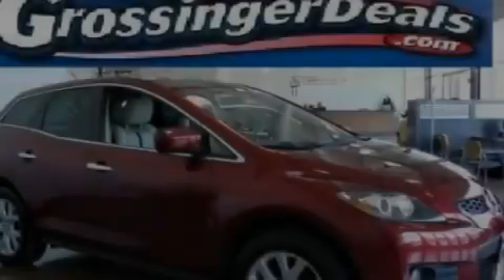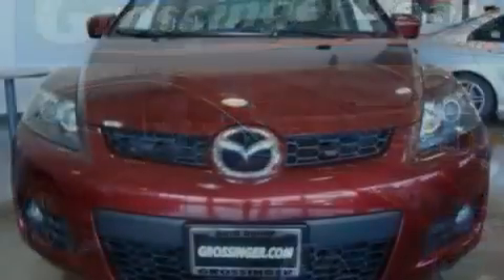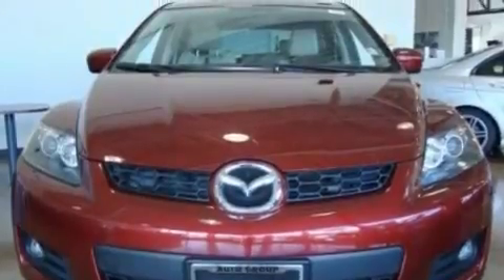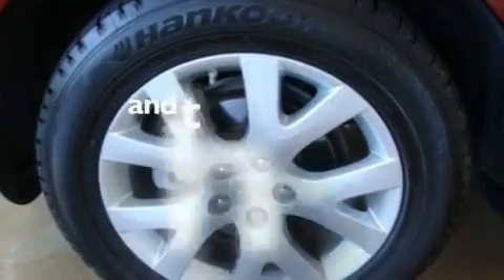Its top features include cruise control, steering wheel controls, a keyless entry system, a CD player, a turbocharger, aluminum wheels, a rear spoiler, a low-tire pressure indicator, a passenger side vanity mirror, and this vehicle has fewer than 35,000 miles on the odometer.